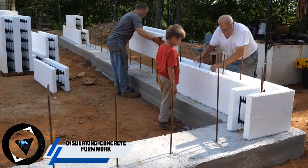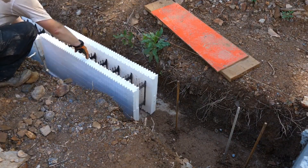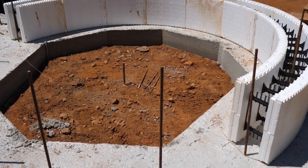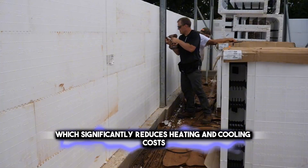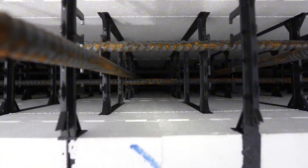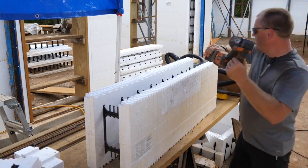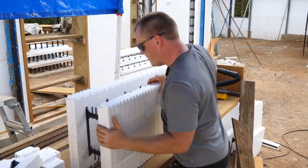Moving on to Insulating Concrete Formwork, a modern construction technique that offers remarkable energy efficiency and durability. This method uses lightweight foam blocks or panels as a mold, which are then filled with reinforced concrete to create walls. The foam acts as a continuous insulation layer, which significantly reduces heating and cooling costs, making buildings more sustainable. ICF structures are known for their resilience against natural disasters, superior sound insulation, and improved indoor air quality. They also provide design flexibility, allowing for various architectural styles. By reducing energy consumption, ICF contributes to a greener planet.